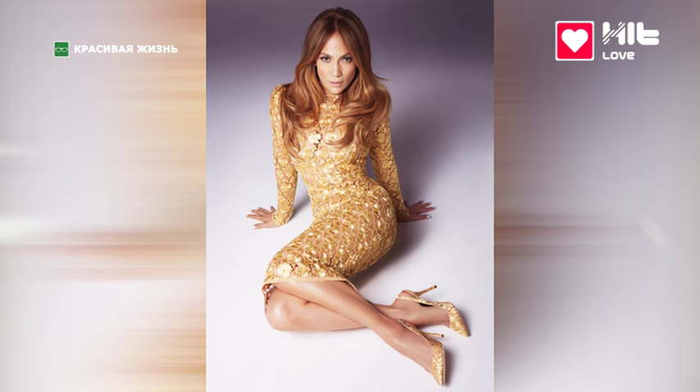Давайте начнём, пожалуй, с самых красивых женщин планеты. По версии американского журнала People первое место занимает Дженнифер Энистон — ей ведь 47 лет. Хотя женская красота — понятие растяжимое, и у каждого свои предпочтения. Самые красивые ноги планеты принадлежат Дженнифер Лопес, которая с детства тренировала их танцами и спортивными упражнениями. А вот самое красивое блюдо, остров и яхту узнаем прямо сейчас.